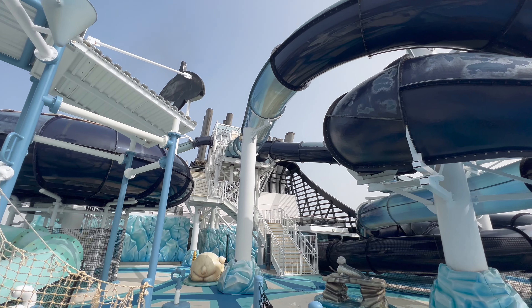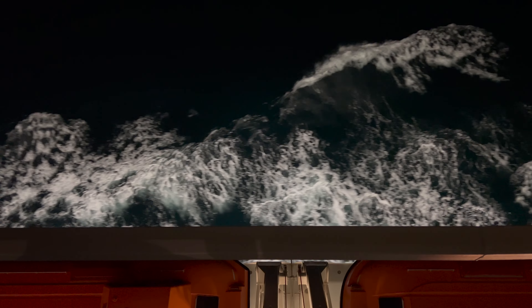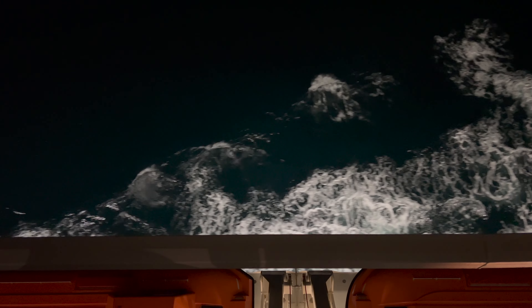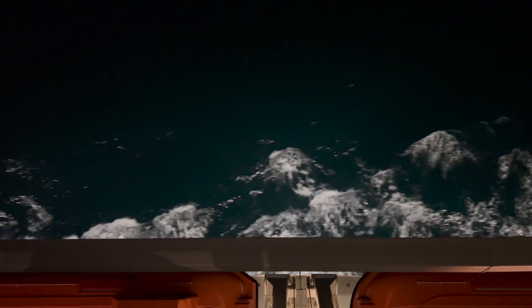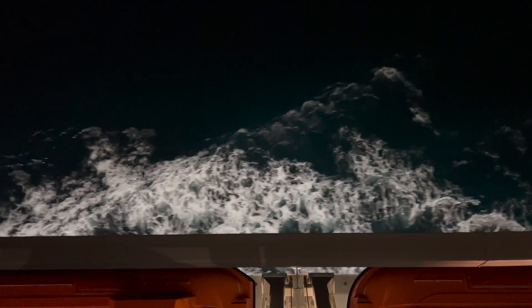And that's it — a full look around MSC Meraviglia, the incredible cruise ship from MSC Cruises. I really hope you've enjoyed this video. If you have, it would be great if you'd give it a thumbs up and click that subscribe button to help me reach so many more people. Wherever you are in the world, thank you so much for watching and I'll hopefully see you in my next video.